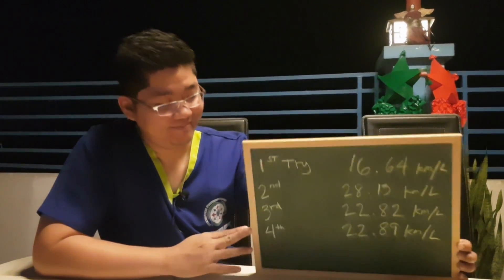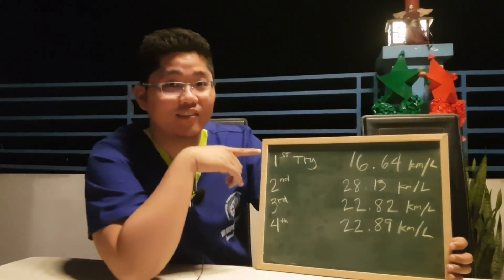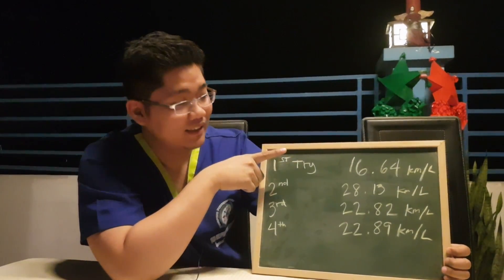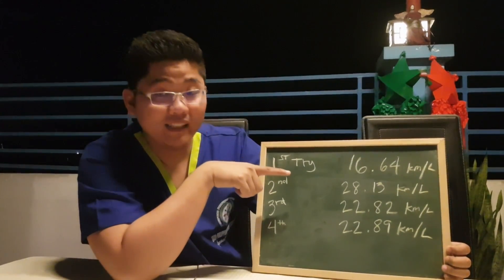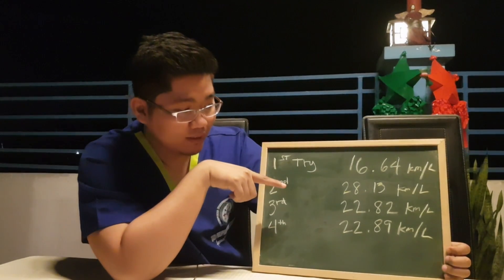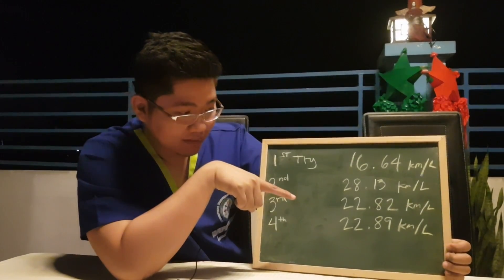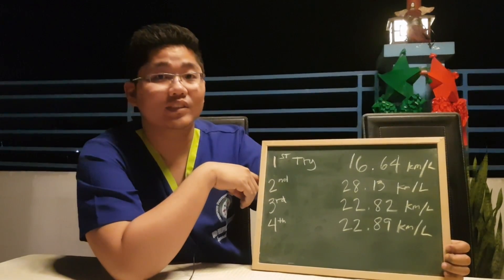Guys, now I think you're wondering — what's our fuel consumption? Here it is: the first try it was 16 kilometers per liter, the second try it was 28, the third it was 22, and the fourth time we tried it, it's also 22 kilometers per liter.